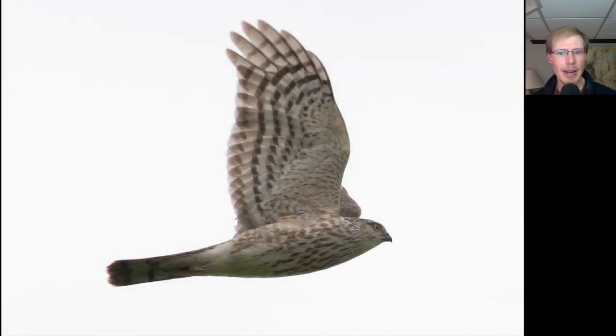Here's another small raptor, very similar to one we looked at a minute ago, with a small head, squared-off tail tip, and brown streaking underneath. So this is another juvenile Sharp-shinned Hawk.